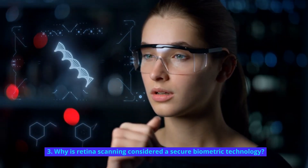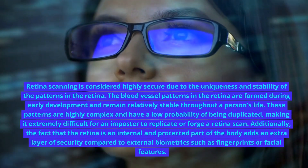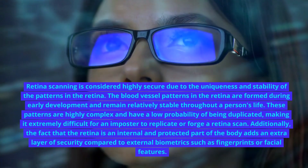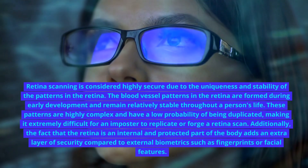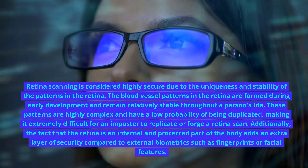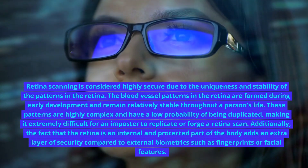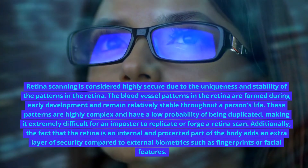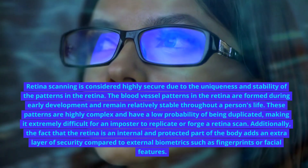Why is retina scanning considered a secure biometric technology? Retina scanning is considered highly secure due to the uniqueness and stability of the patterns in the retina. The blood vessel patterns are formed during early development and remain relatively stable throughout a person's life. These patterns are highly complex and have a low probability of being duplicated, making it extremely difficult for an imposter to replicate or forge a retina scan.